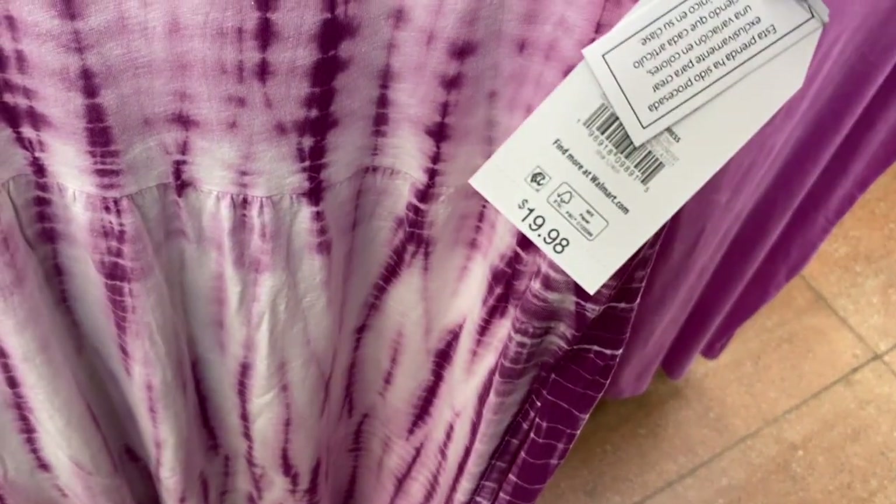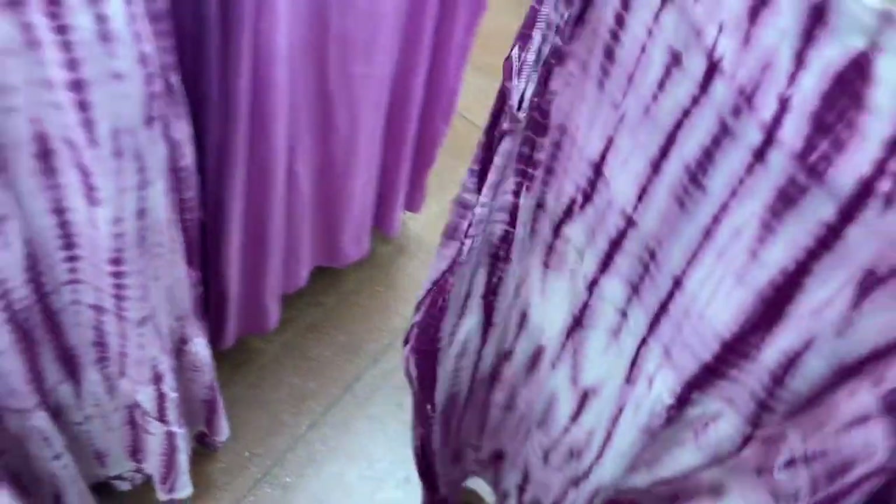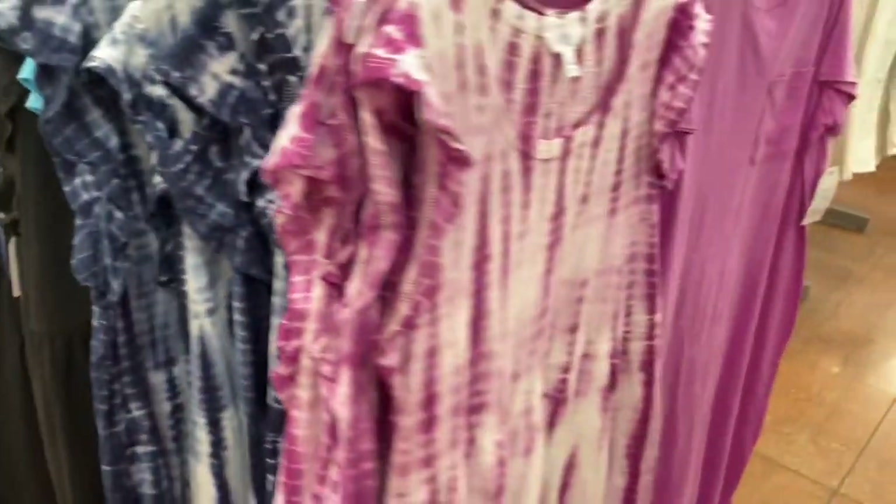Some of the dresses from last time are already on clearance! That's why I love this time of year — new stuff goes on clearance right away. You can get the blue and black ones on clearance now.